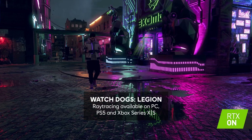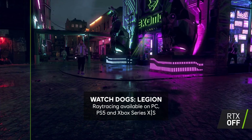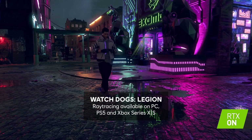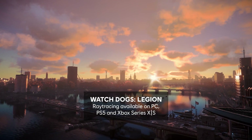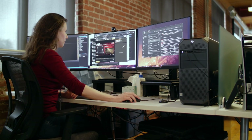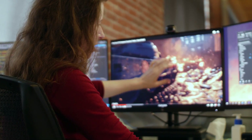Look at these two images from Watch Dogs Legion. Do you see the difference? How one of them is more realistic than the other? Developers achieve this level of detail thanks to ray tracing. Stephanie Brenham, team lead programmer at Ubisoft Toronto, tells us what ray tracing is and how it works.